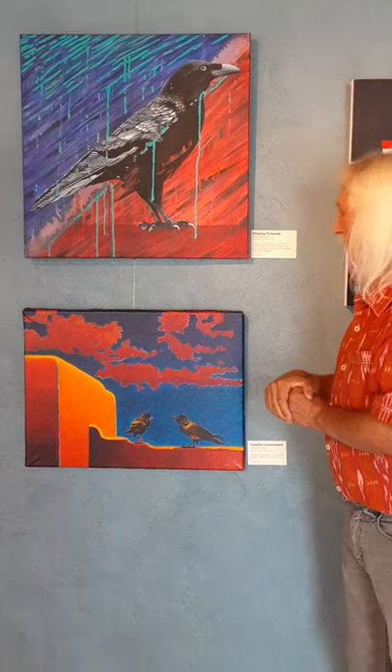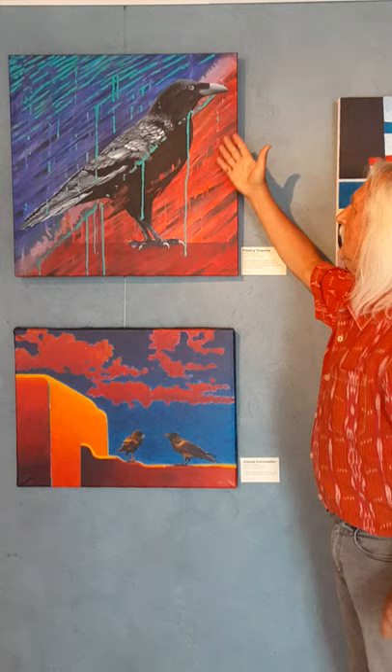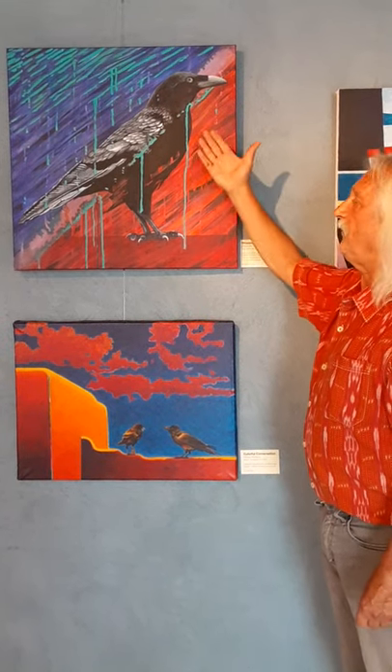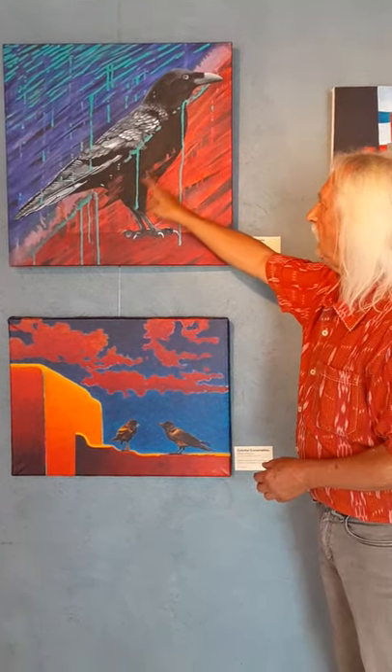This one here is called Dripping Turquoise. You can see the dripping turquoise — it was originally a very abstract painting, and then I added this raven to it, where the background that was already the turquoise actually comes forward, and the realistic painting of the raven still wants to come forward, yet it's interrupted.